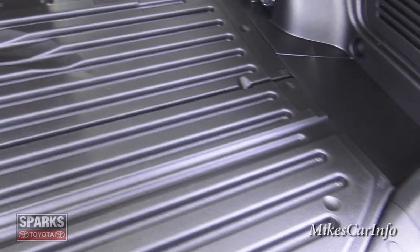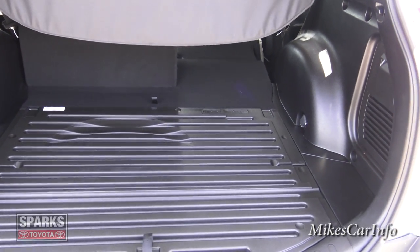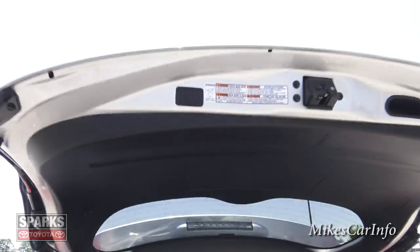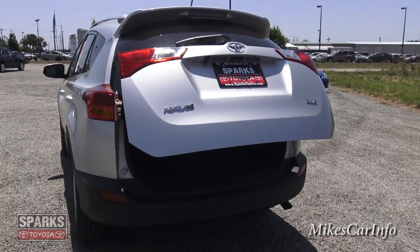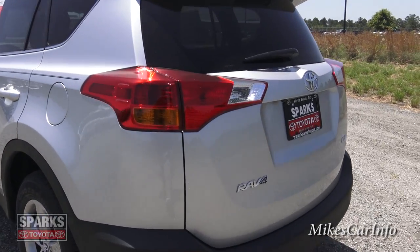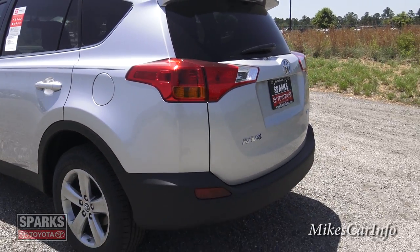This is a reversible cargo bin — you can flip it to have the carpet side facing up or the plastic side facing up, whichever you prefer depending on what you're carrying. To close the tailgate, push the button and it'll do its own thing. It'll stop if something large is in the way, similar to an elevator. Just watch out for young kids with their fingers down there, as it may still pinch them.